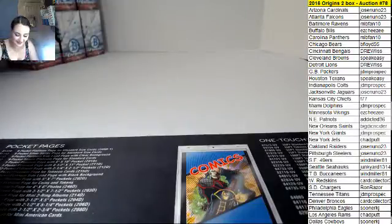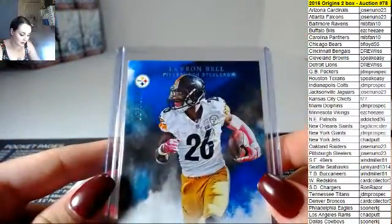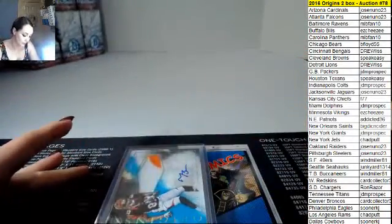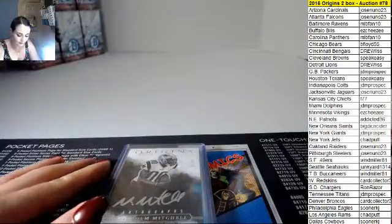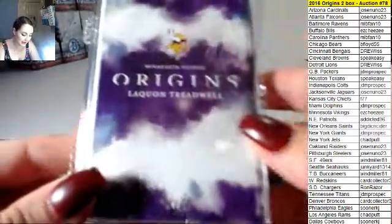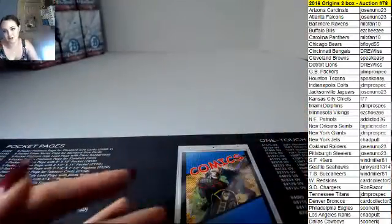All righty, well we have the Jonathan Williams rookie patch auto jumbo, Cody Kessler out of 99 jumbo patch, Le'Veon Bell out of 150 for the Steelers, Tyler Boyd two-color patch auto out of 25, silver sig out of 99 for Malcolm Mitchell Patriots, Chris Moore out of 99 two-color patch, DeMarco Murray out of 150, and Laquan Treadwell out of 25 booklet. Thank you again for getting in on these auctions with us tonight, we really do appreciate it.